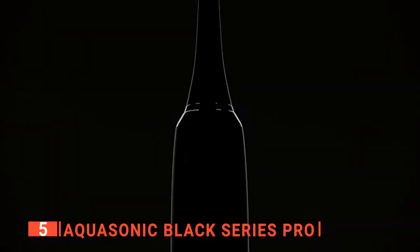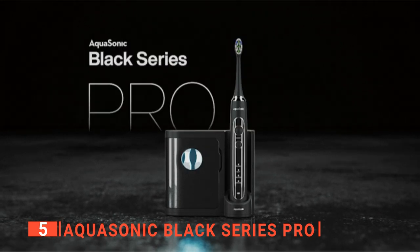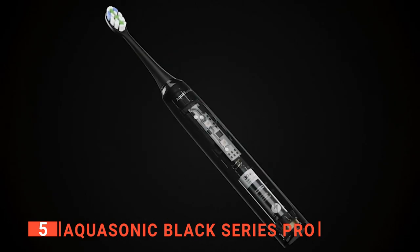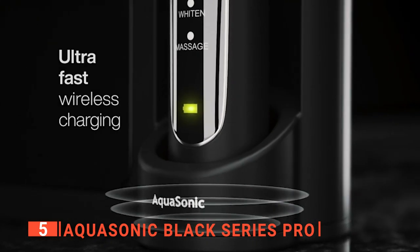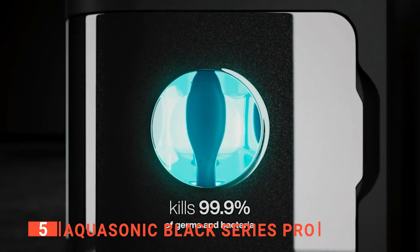This sleek and stylish brush includes state-of-the-art technology and features like an industry-leading 40,000 vibrations per minute ultrasonic motor. Additionally, there are four unique modes, including ones for whitening teeth and improving gum health. One feature we really appreciate is the built-in smart timer which helps you to brush more efficiently and for the correct amount of time. Also, the ultraviolet sanitizing base and UV travel case use auto-timed UV lights to kill 99.9 percent of germs after your brushing sessions.